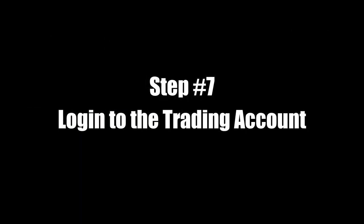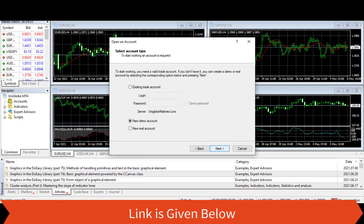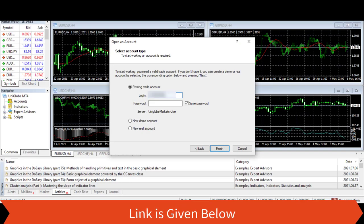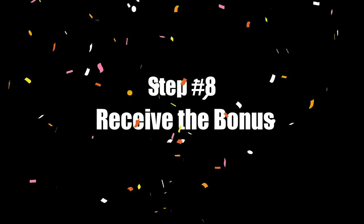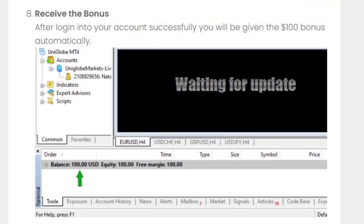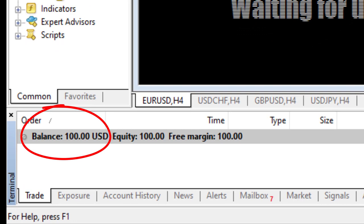Step 7: Login to the trading account. Step 8: Receive the bonus. After logging into your account successfully, you will be given the $100 bonus automatically.